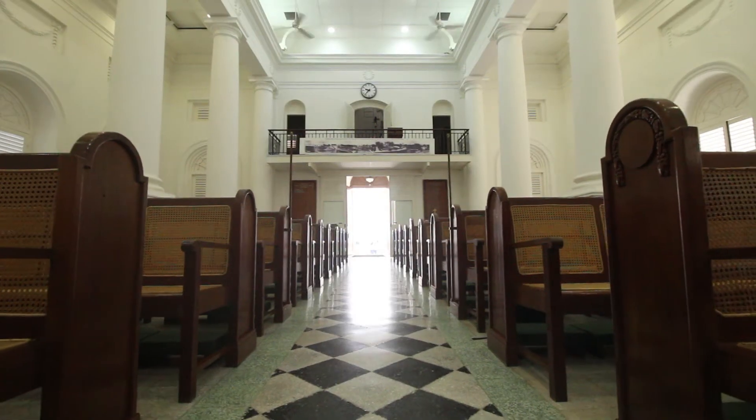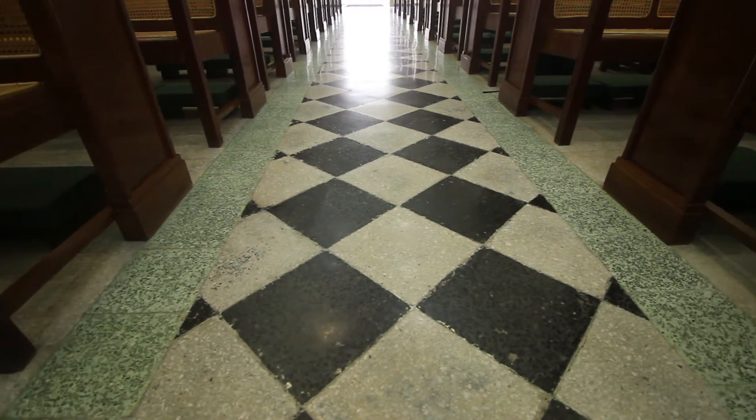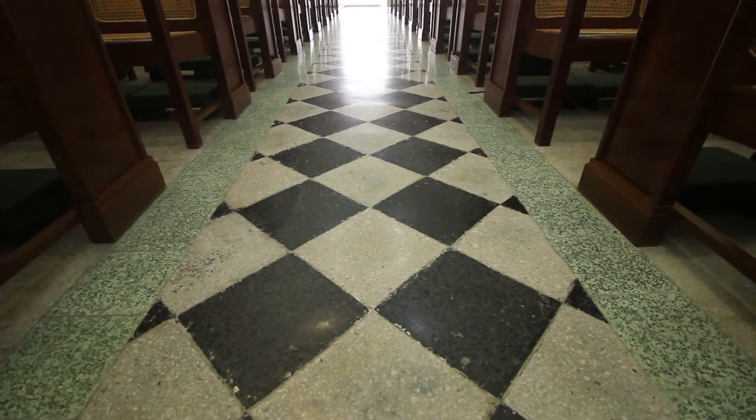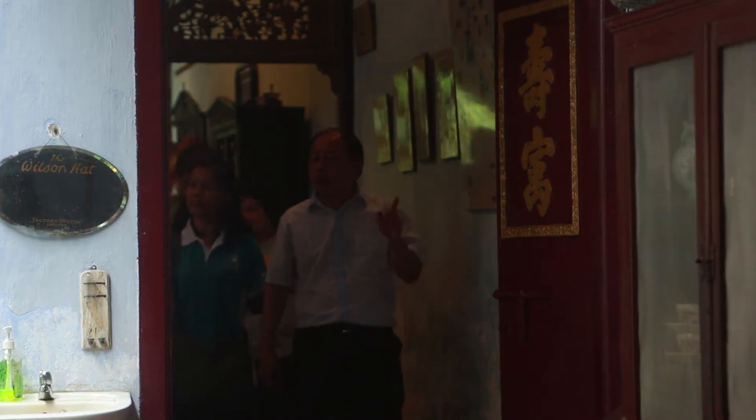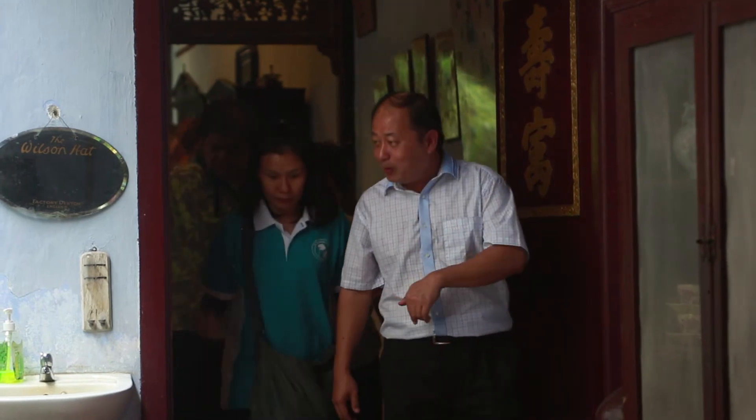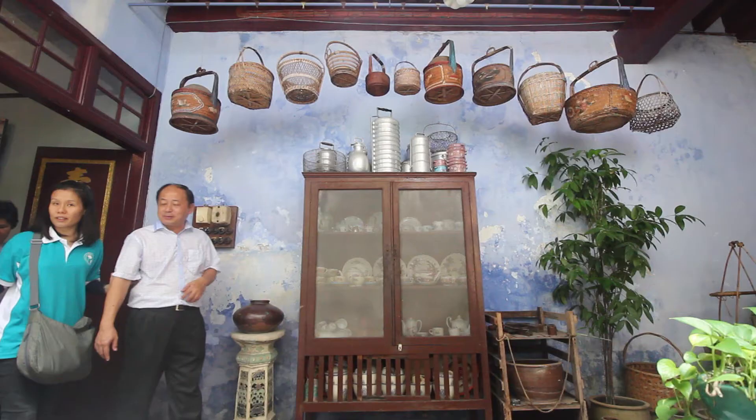...turned to a floor made of Italian terrazzo tiles. These tiles are always cool. Alvin Wong and his team give an audio described tour of the Sun Yat-sen Museum, housed in the traditional Chinese shop house, which was his base.